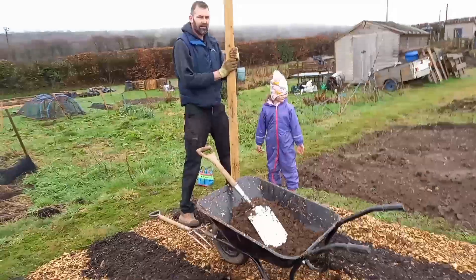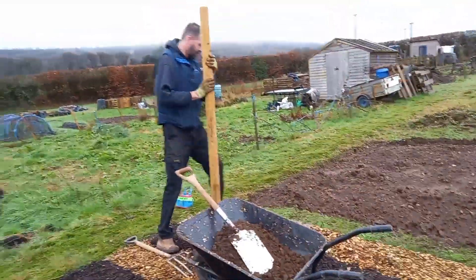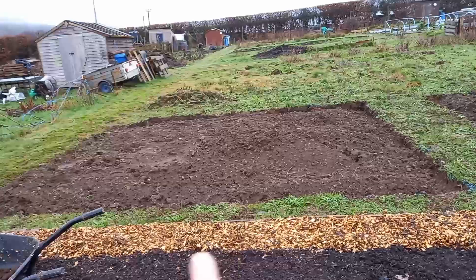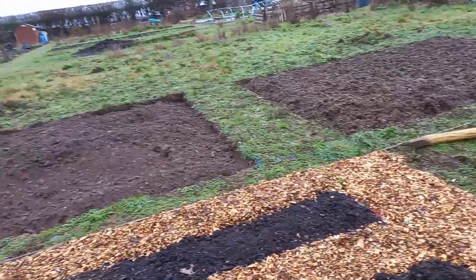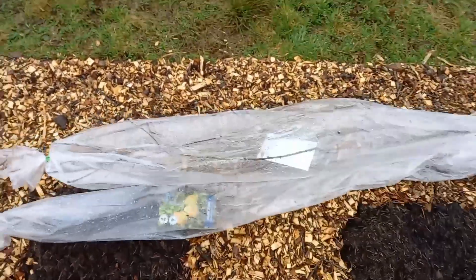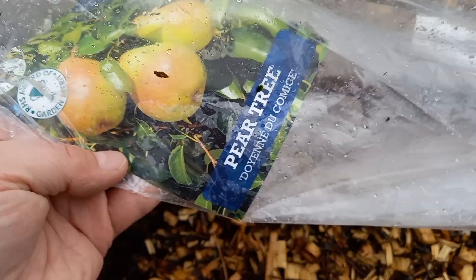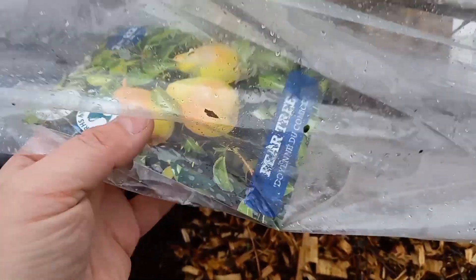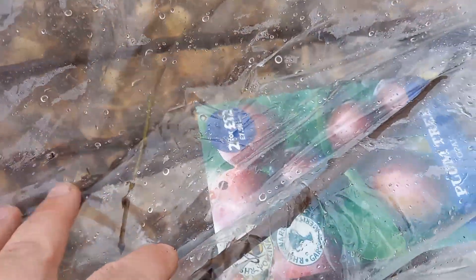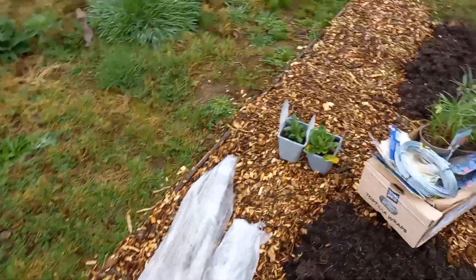Graham and his little helper are going to put the posts in for me. I'm going to put them on the very edge of the new plot - one in this corner, one in the middle, and one at the very end. Then we'll put the two fruit trees in. Graham got them from Tesco's. One is pear - Conference - and the other is plum, it's called Opal. They were £7.58 or 2 for £12, absolute bargain - better than a bunch of flowers!